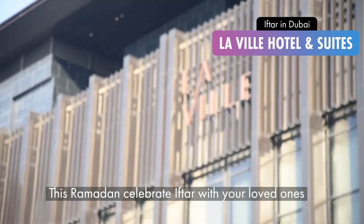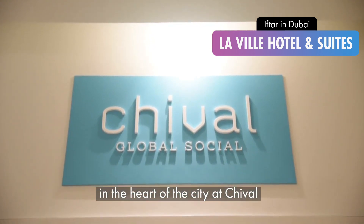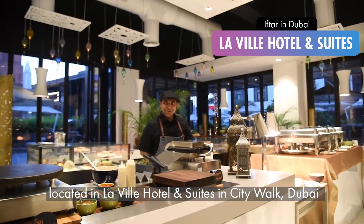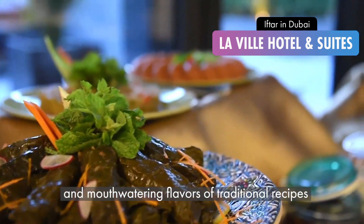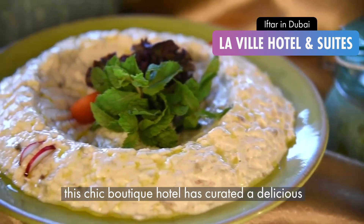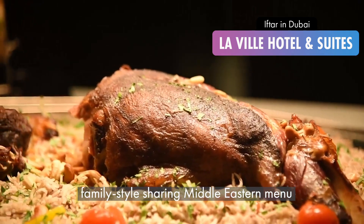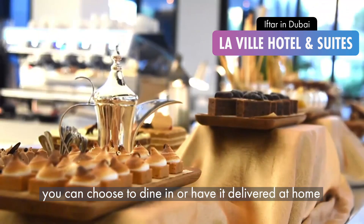This Ramadan, celebrate Iftar with your loved ones in the heart of the city at Cheval, located in Loveville Hotel & Suites in CityWalk Dubai. Known for their creative touch and mouth-watering flavours of traditional recipes, this chic boutique hotel has curated a delicious family-style sharing Middle Eastern menu. You can choose to dine in or have it delivered at home.